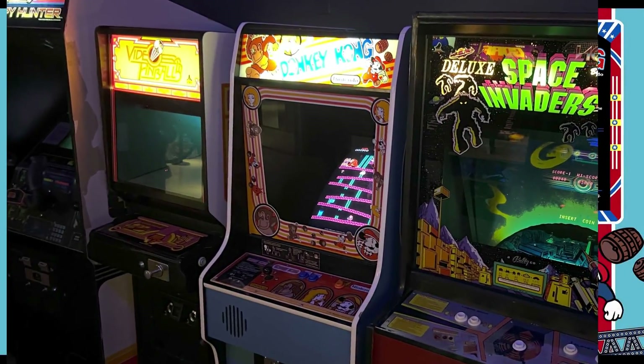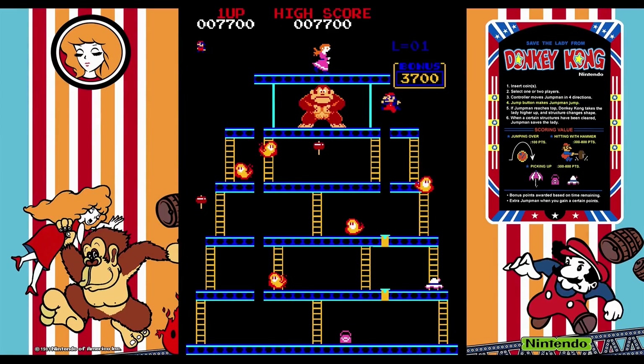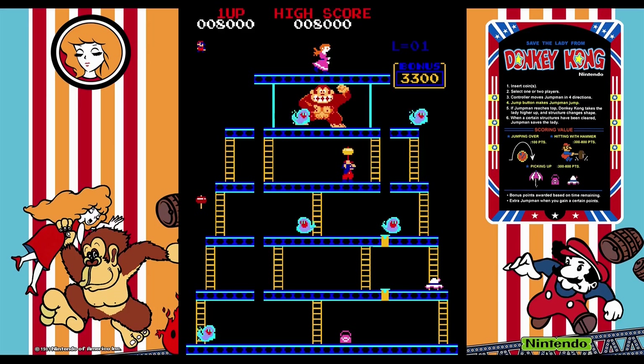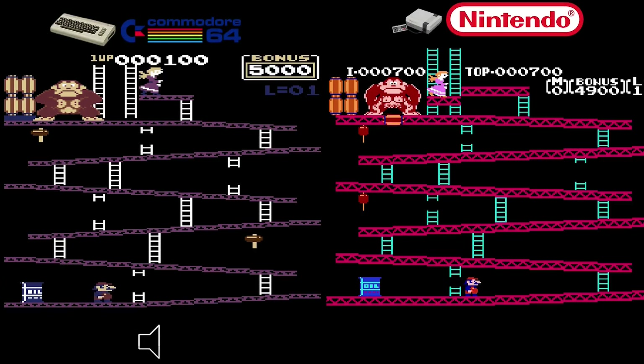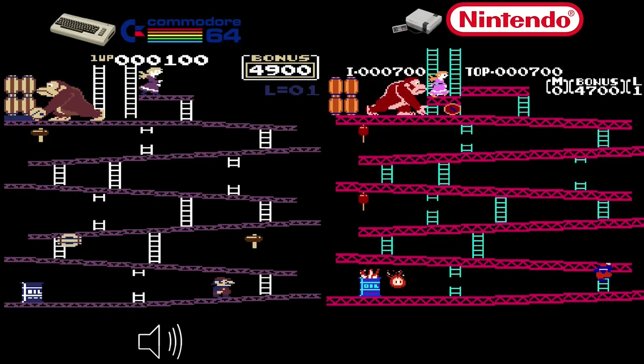The classic Donkey Kong — a true pioneer of arcade gaming. This iconic platformer introduced the world to our beloved hero Mario. I remember riding my bike down to Max Grocery Store as a kid for candy and baseball cards — it was the only place in town with Donkey Kong. I'd spend my change on the game and not have enough left for candy. Then I got it at home on my Commodore 64 and didn't have to spend quarters anymore. The C64 version was released by Atarisoft in 1983.